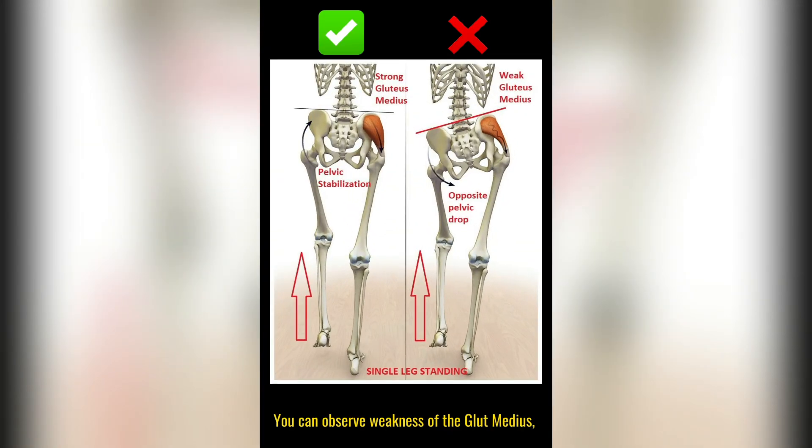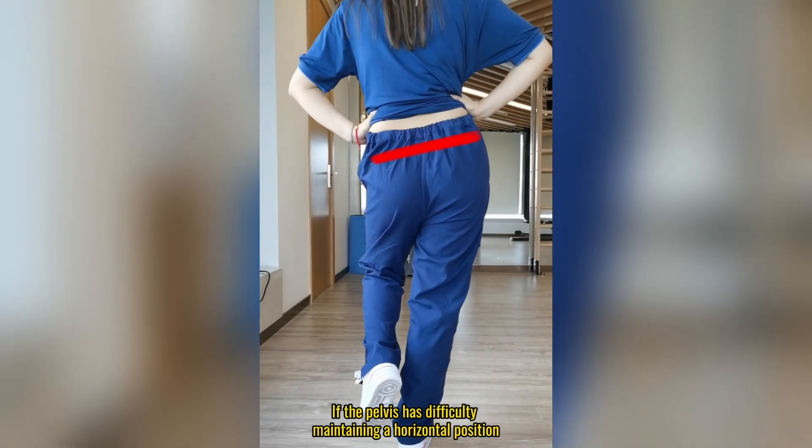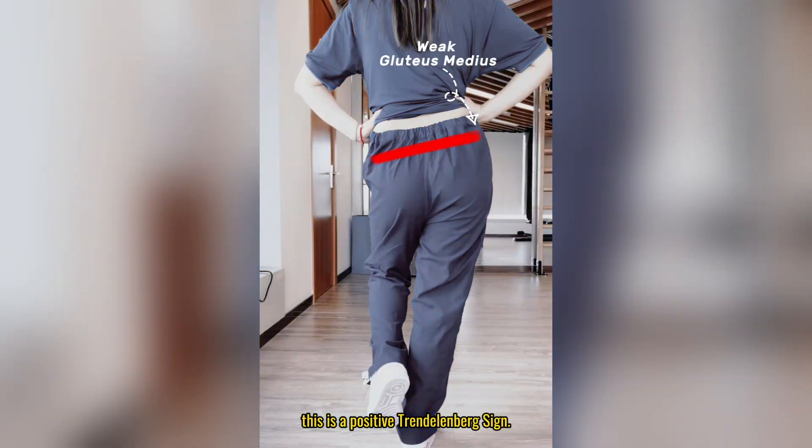You can observe weakness of the glute medius by standing on one leg. If the pelvis has difficulty maintaining a horizontal position, this is a positive Trendelenburg sign.